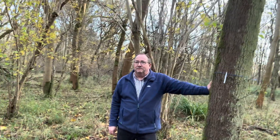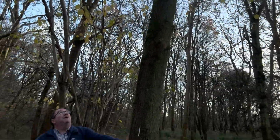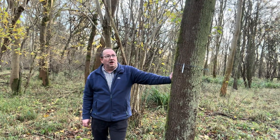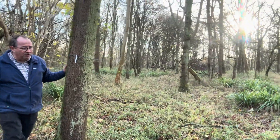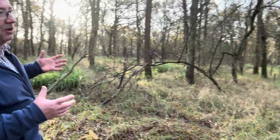The oak is mainly dispersed by jays. It's thought wood pigeons may help as well, and squirrels may help. But some of these oak trees now we're really quite proud of, because they now exceed a metre in girth.